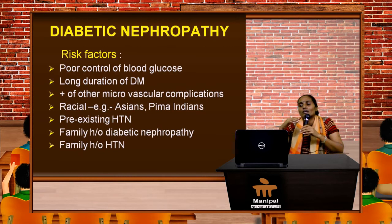The risk factors include poor control of blood sugar for many years, long duration of diabetes mellitus itself, presence of other microvascular complications, and racial predisposition — Asians and Pima Indians are more prone to develop diabetic nephropathy faster.